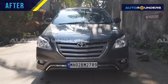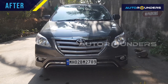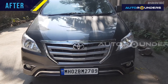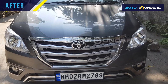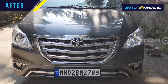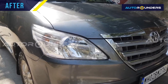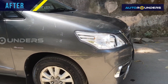Hi everyone. As you can see, this is an Innova Type 2 that just came to Autorounders for a Type 4 modification. We have replaced a total of 18 to 20 brand new parts — the front bonnet, show grill, front bumper, fog lamp, fog lamp cover, tail lights, and fender.